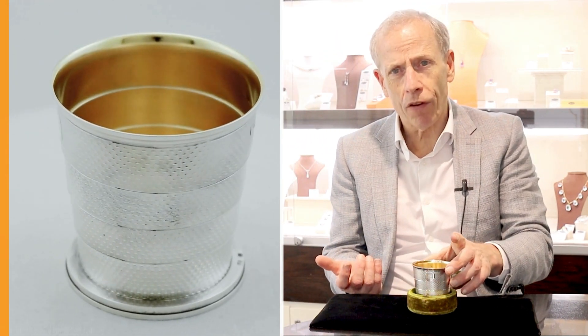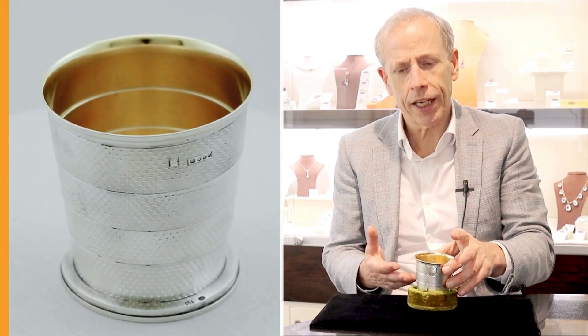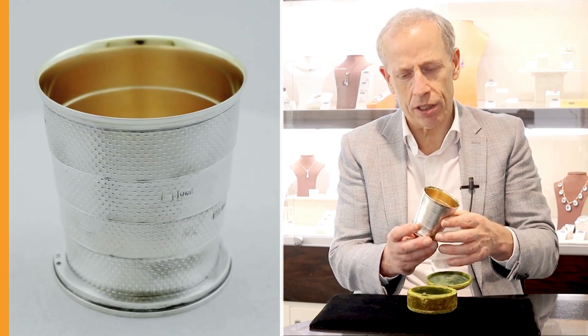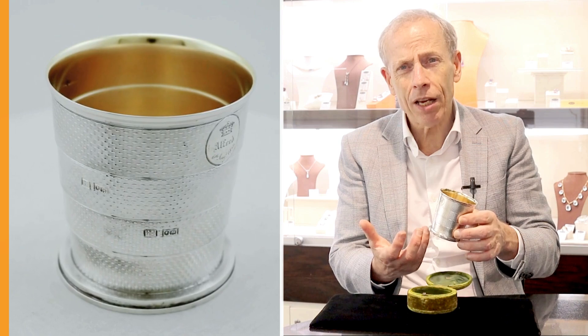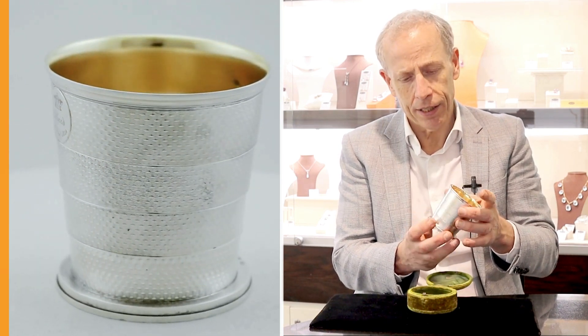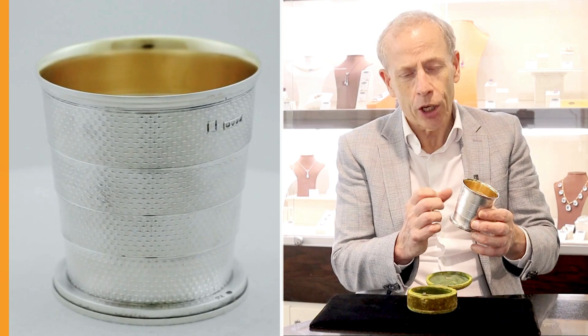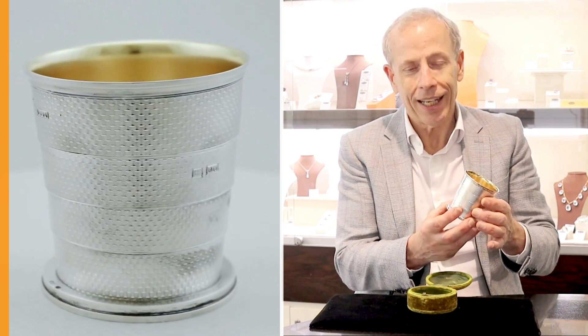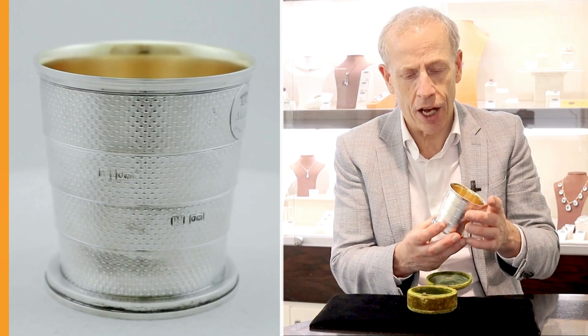It has royal interest but is a beautiful example, finely crafted, of the highest quality, an exceptional gauge of silver — 4.8 troy ounces — so really superior weight for its size. It really feels lovely in the hand. You can almost feel the really crisp, fine engine turn decoration.